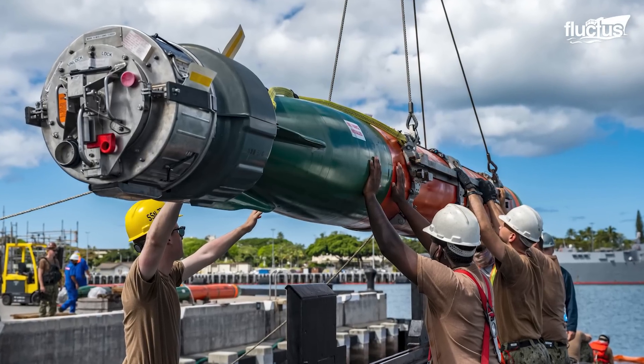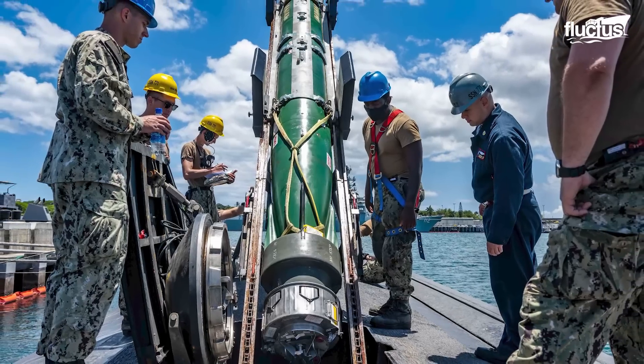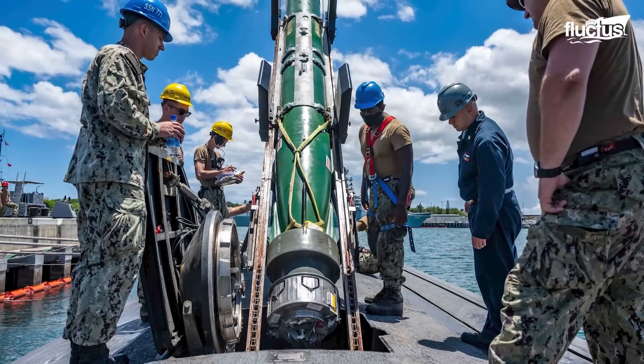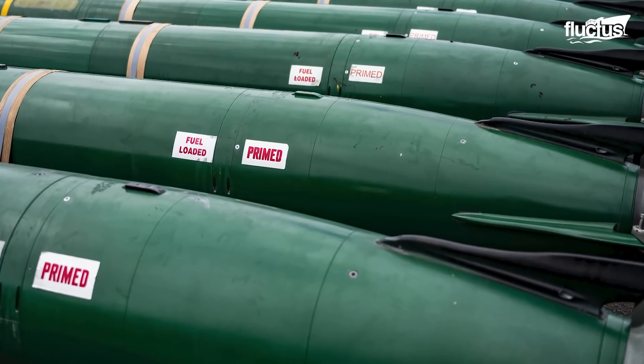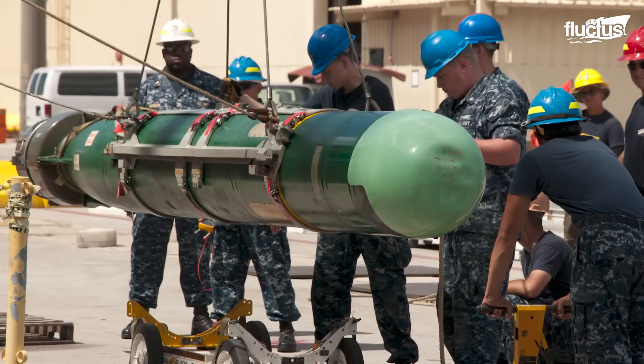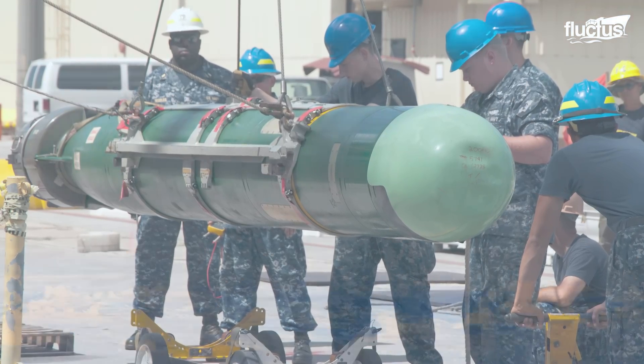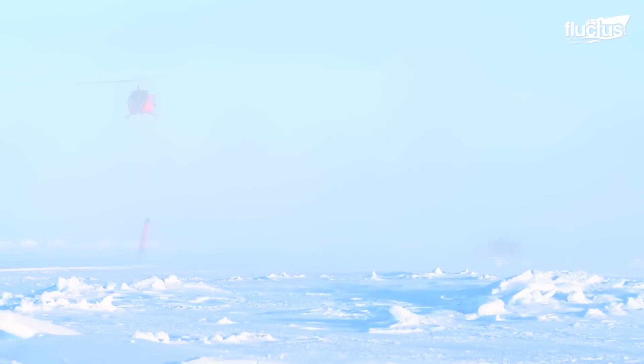Many people are often surprised at the size of these weapons. Indeed, the Mark 48 torpedo weighs a total of 3,400 pounds and is 19 feet long. And at nearly 4 million per torpedo, it's understandable why the Navy spends so much time, effort, and manpower on recovery operations.